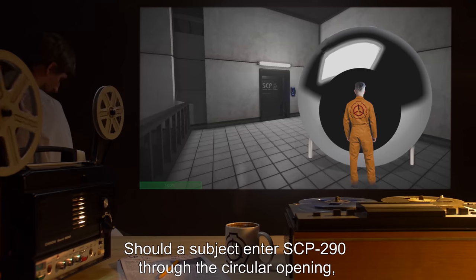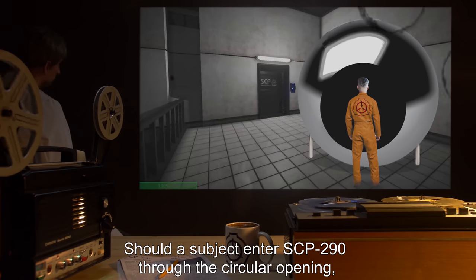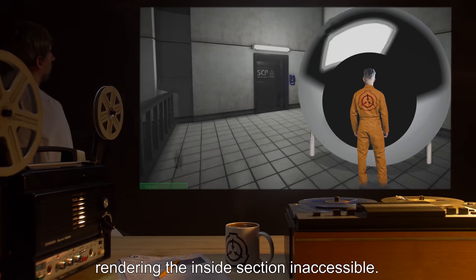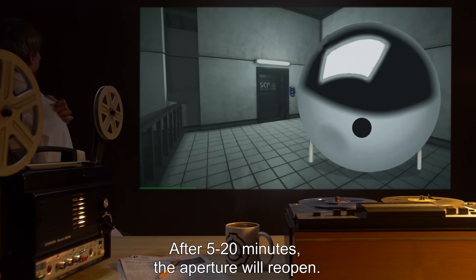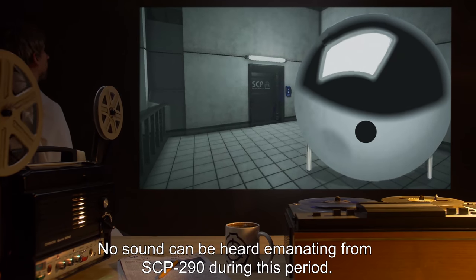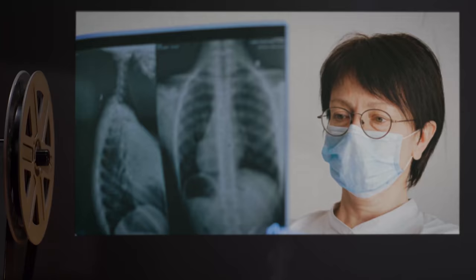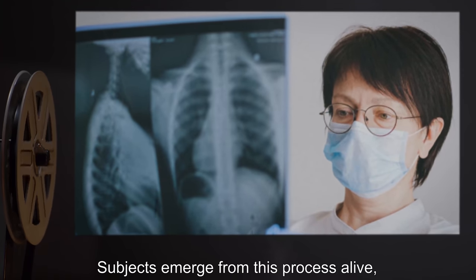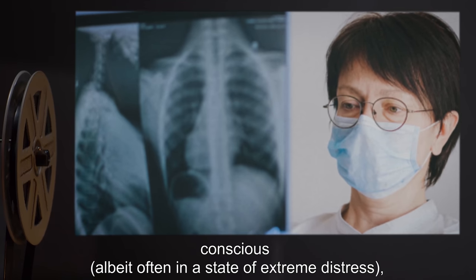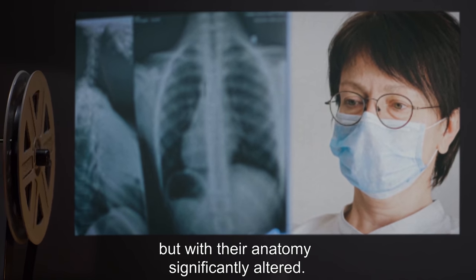Should a subject enter SCP-290 through the circular opening, the aperture will shrink rapidly, rendering the inside section inaccessible. After 5 to 20 minutes, the aperture will reopen. No sound can be heard emanating from SCP-290 during this period. Subjects emerge from this process alive, conscious, albeit often in a state of extreme distress, but with their anatomy significantly altered.